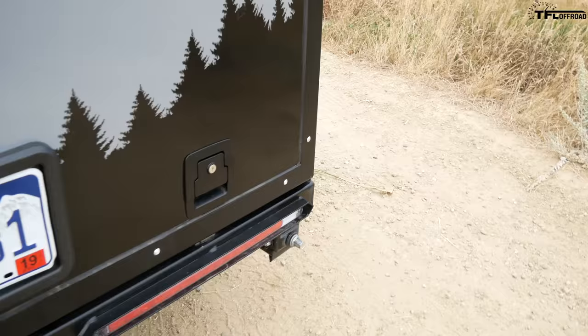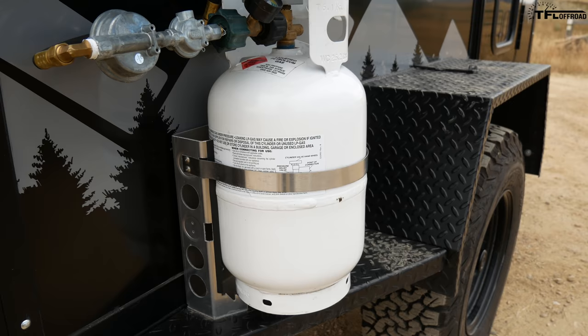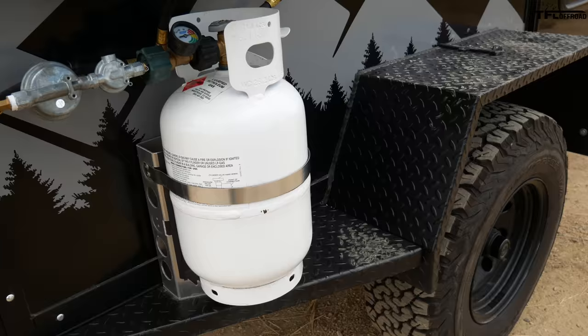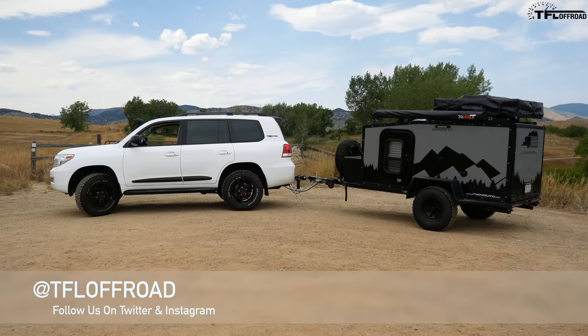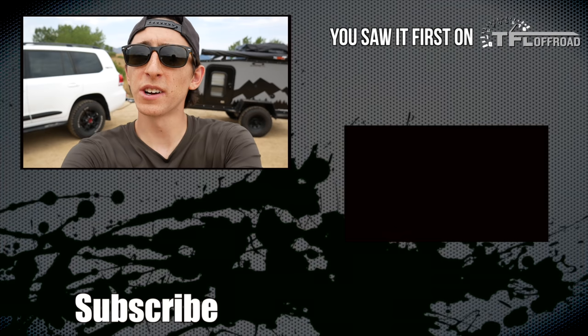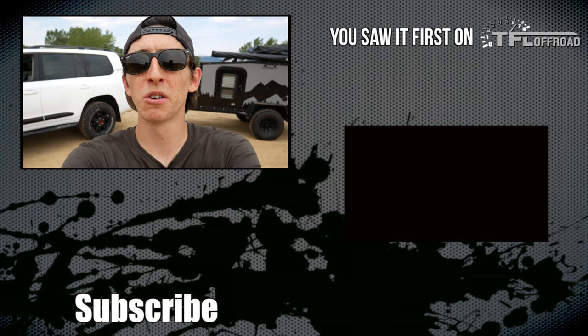You also have a hitch receiver — maybe you want to throw on a bike carrier. This trailer is pretty much fully spec'd, but you can go up to a 33-inch tire if you want to match the tires on your Jeep. There's a small 11-pound propane tank here, and you can upgrade to a 20-pound tank or add a second 11-pound tank. You can also get a second battery for a dual battery setup. We're taking a trip in this trailer really soon with the Tesla Model X, so check out our other YouTube channels and tfloffroad.com for more.